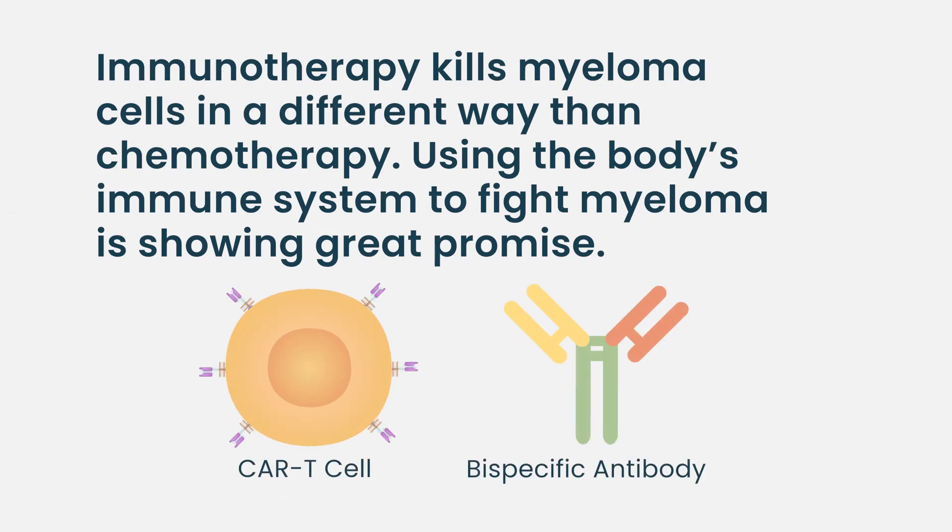The interesting aspect of immunotherapy is that it kills myeloma cells in a different way than chemotherapy. Despite the fact that a myeloma cell may be resistant to all kinds of chemotherapy, it has never faced an activated immune cell that's trying to kill it — so it's not resistant to the immune system. That's why we've seen such dramatic responses with things like BCMA CAR T cells: the myeloma cell is resistant to everything else, but not resistant to the immune system, and the immune system is very effective in killing it.